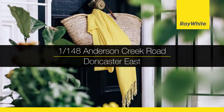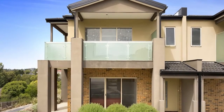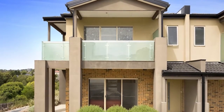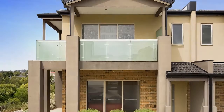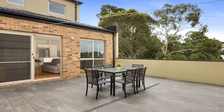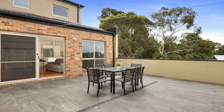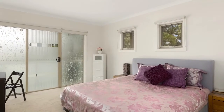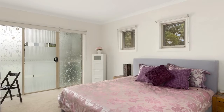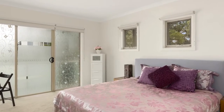1 at 148 Anderson Creek Road, Doncaster East. Modern sophistication and stunning vistas. Well set back from the road and enjoying a lifestyle of utmost convenience, this modern townhouse boasts stunning views, superior furnishings, and is an easy stroll to the Pine Shopping Centre. Set over two stories, the sophisticated contemporary design and impressive location provide families with enticing low maintenance comfort.